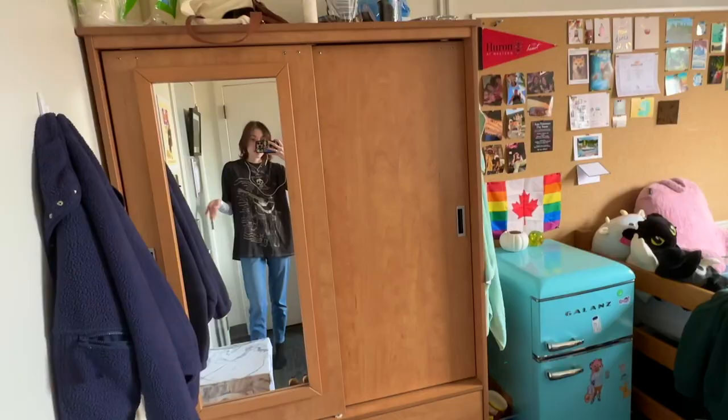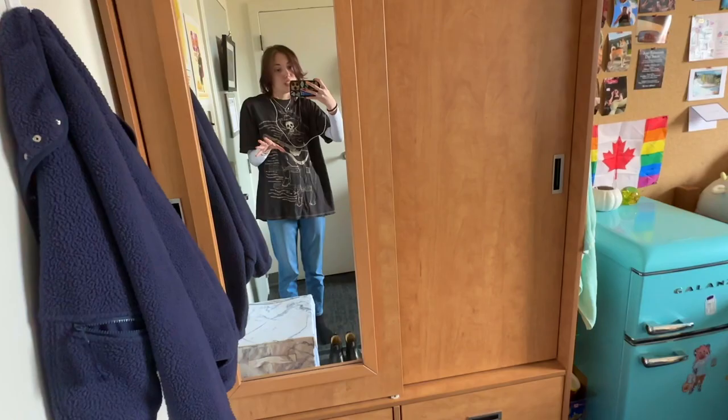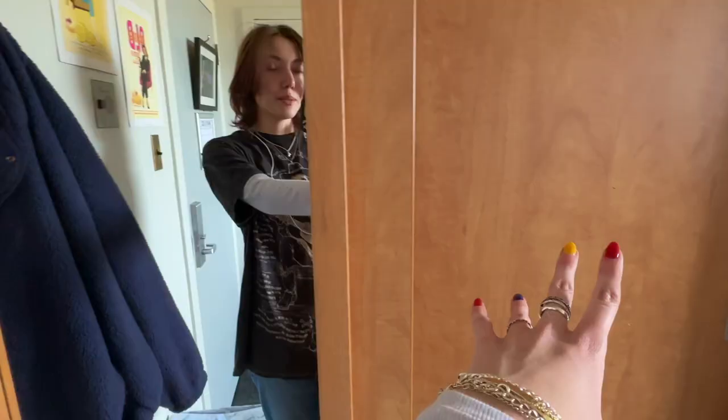The first thing in my room that you see is this wardrobe. All of the single rooms in Helmuth have one of these, and I use it for coats and cleaning supplies because I have another closet over here.